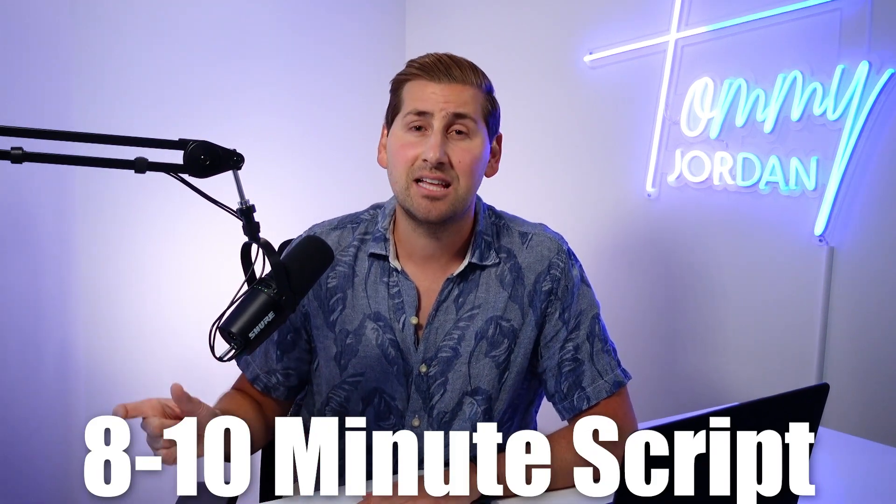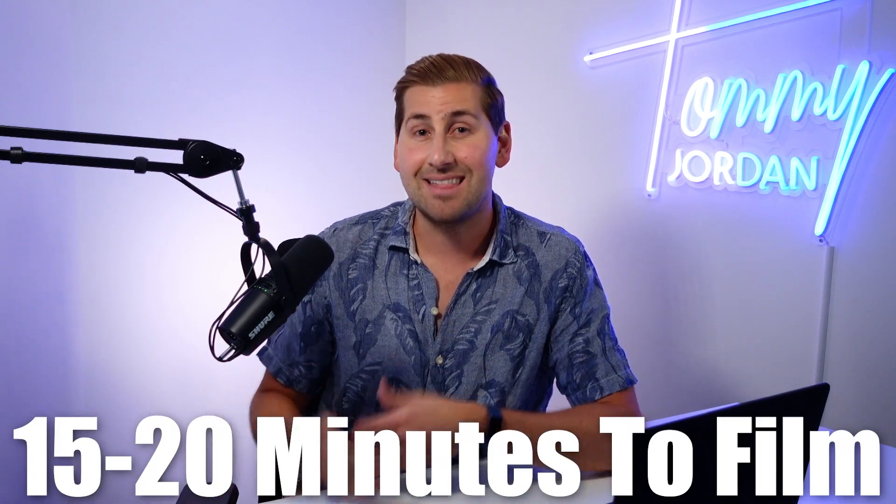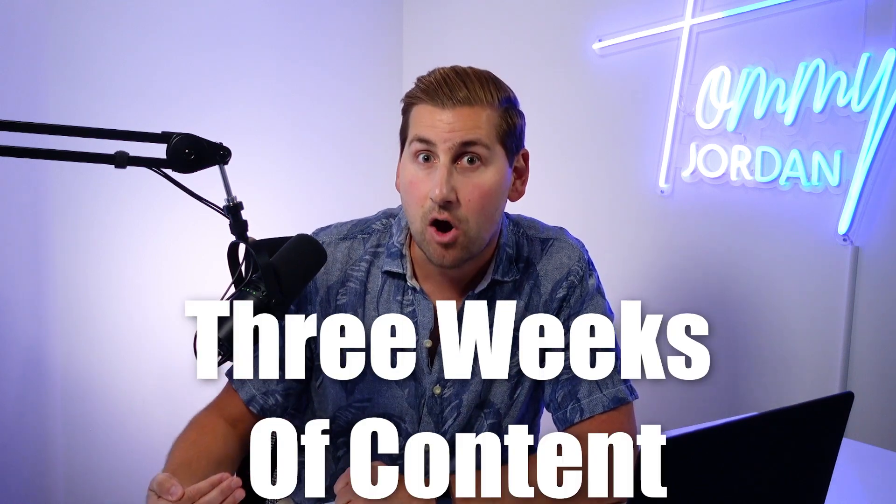An eight to ten minute length script can take about 15 to 20 minutes to film, and you could actually possibly even film quicker than that. So if you already have three video scripts ready and completed, then you could easily film three videos at one time and do it in under an hour. So if you're posting one video a week, then you already have three weeks of content lined up.